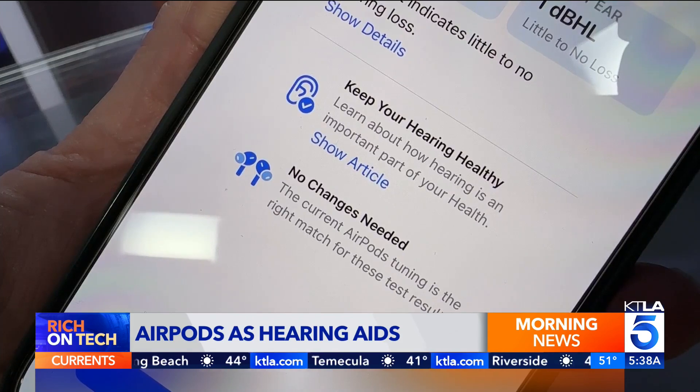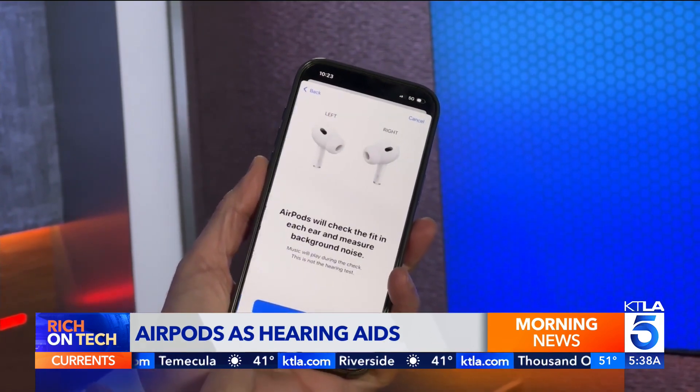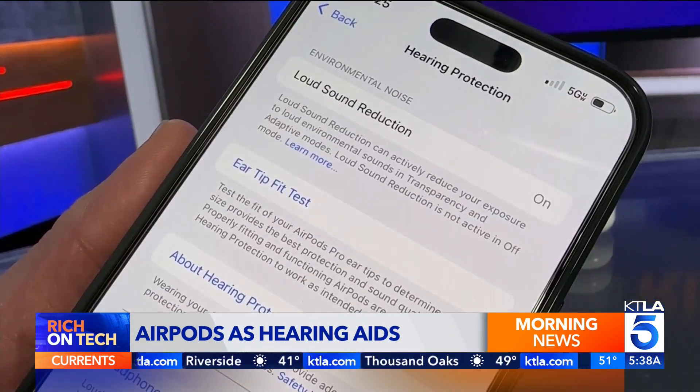You can use this even if you're just listening to music or podcasts or the radio. Even if you don't need the hearing aid feature, hearing protection is now turned on by default. This will reduce loud environmental sounds. You can also use them at a concert.